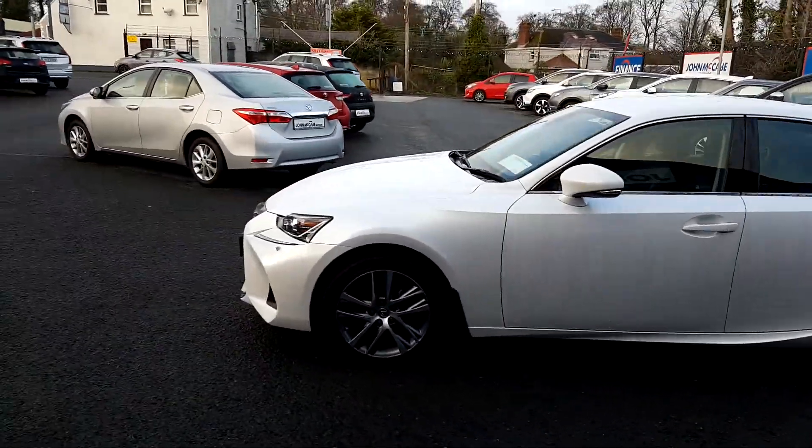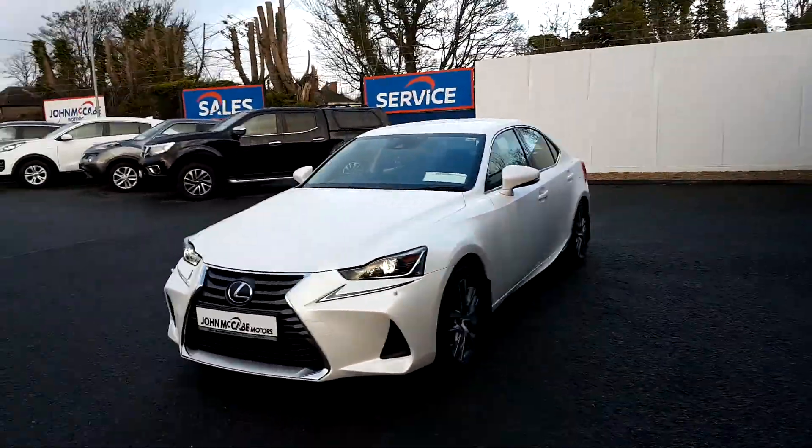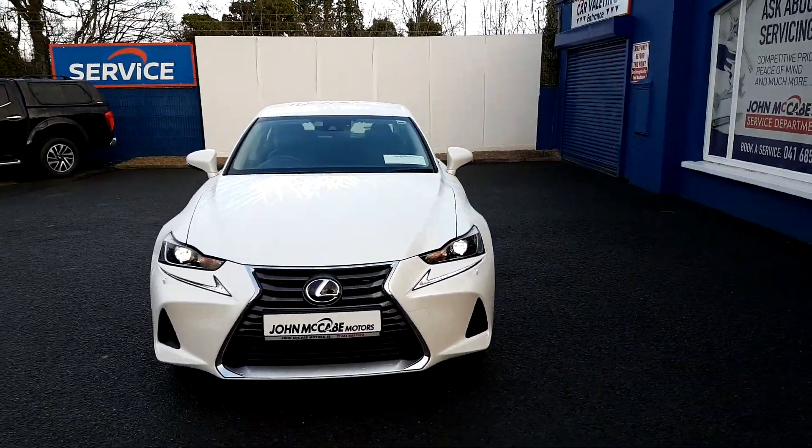As you can see there also, we have the nice DRL lights at the front, and now for a quick look inside.